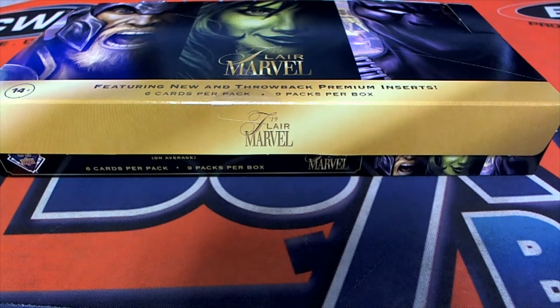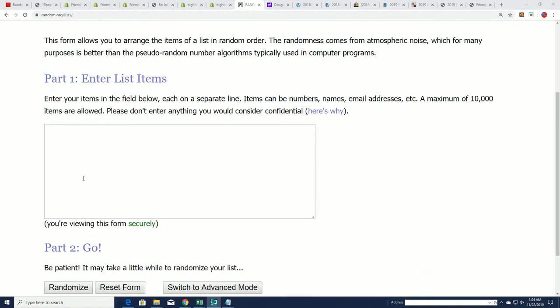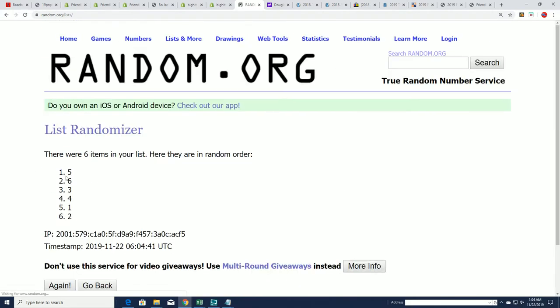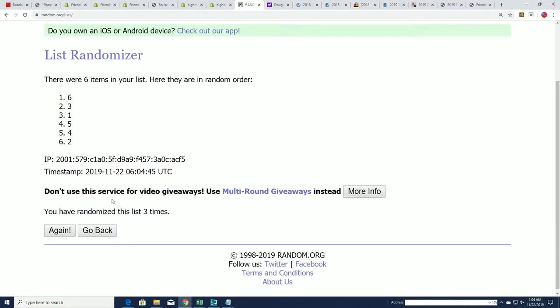Rick is apparently not around to pick his packs manually, so we're just going to pick his 2 packs right here through random.org, just randomly selecting 2 packs for Rick. So your numbers will be the top 2 after 7. That's always fun.